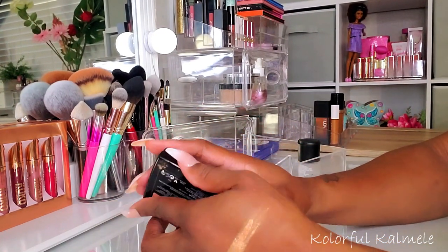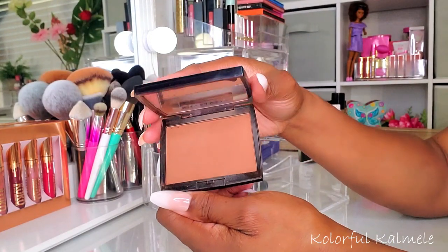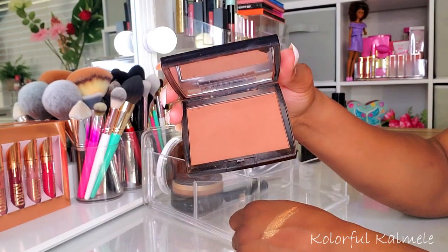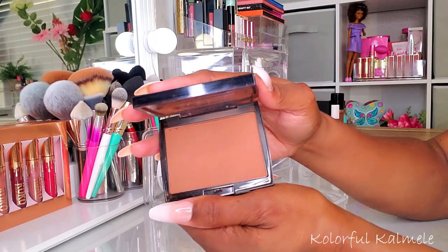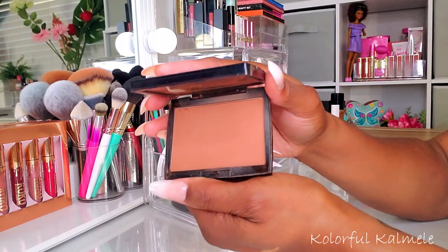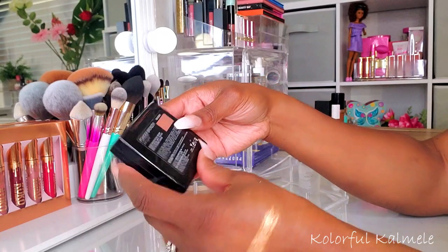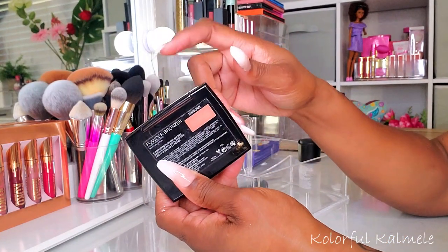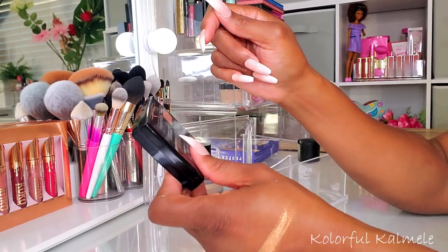I also pulled my Anastasia Beverly Hills bronzer — I hadn't used this in ages. I realized it's just a regular bronzer. I used to think it was so special and amazing but it's just a decent bronzer, actually not my favorite. I guess that's what happens when you use a lot more different products — you find out what you really like. This one is in mahogany, and it's just okay for me.